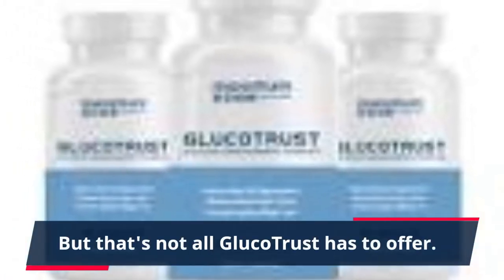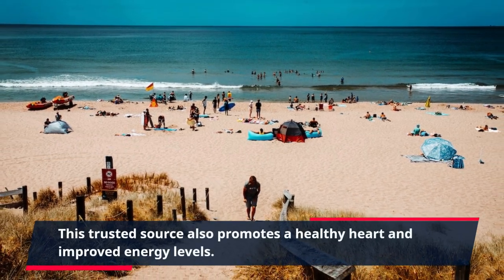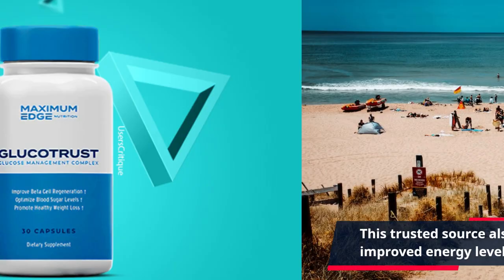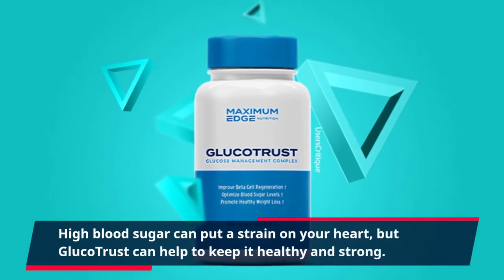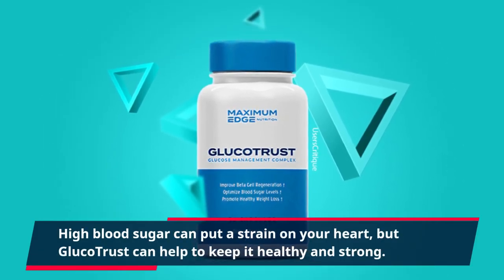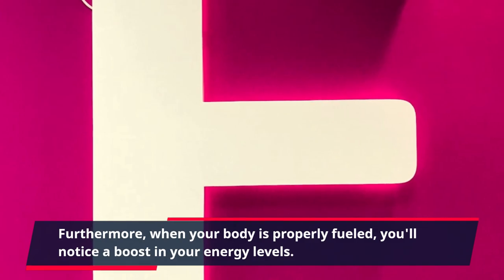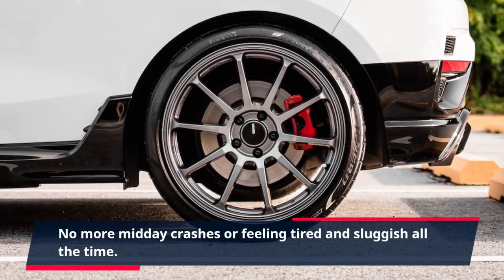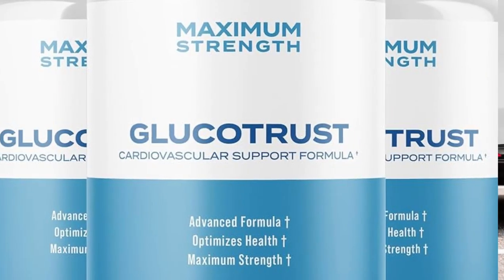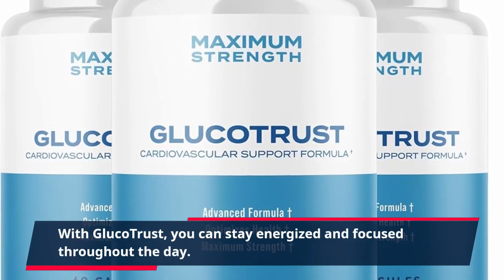But that's not all GlucoTrust has to offer. This trusted source also promotes a healthy heart and improved energy levels. High blood sugar can put a strain on your heart, but GlucoTrust can help to keep it healthy and strong. Furthermore, when your body is properly fueled, you'll notice a boost in your energy levels. No more midday crashes or feeling tired and sluggish all the time. With GlucoTrust, you can stay energized and focused throughout the day.